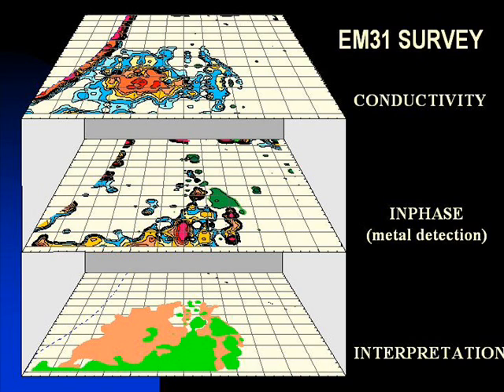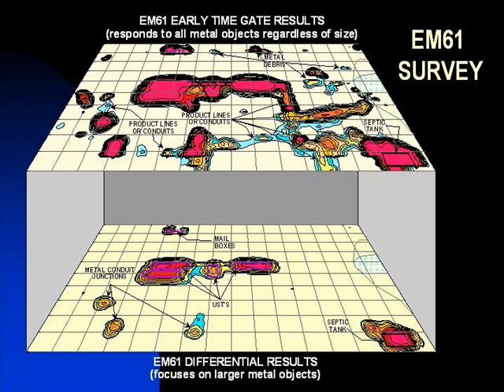For defining buried waste or delineating landfills, we recommend an EM31 survey which collects apparent ground conductivity and metal detection data. EM61 metal detection surveys are used to locate buried metal tanks, drums, conduits, and other metal objects or debris.